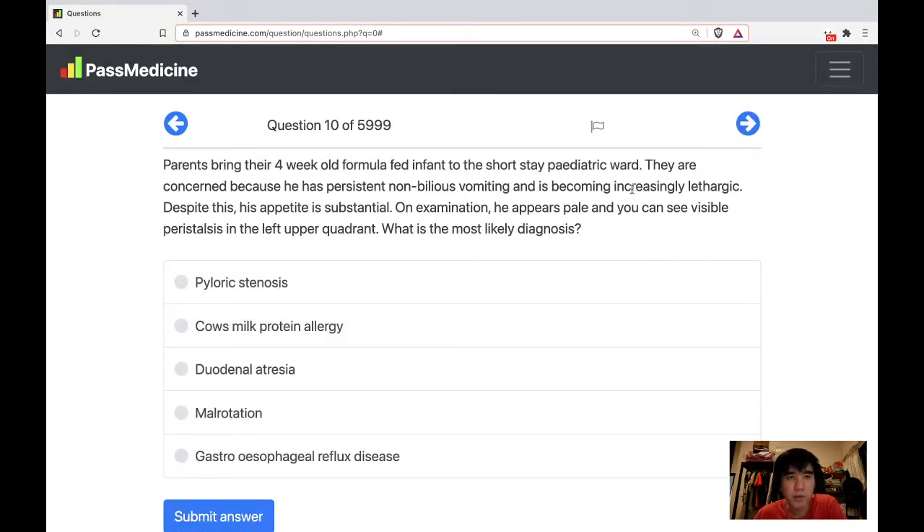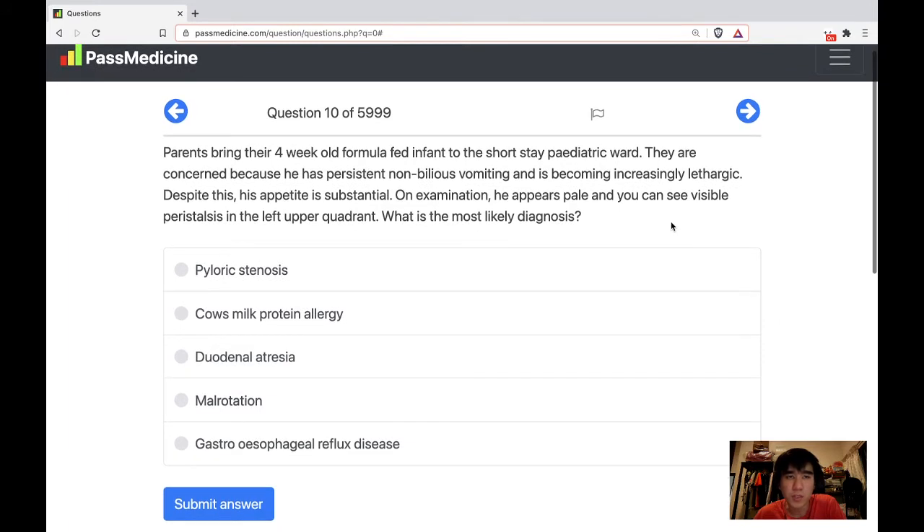Parents bring their four-week-old formula-fed infant to the short-stay pediatric ward. They are concerned because he has persistent non-bilious vomiting and is becoming increasingly lethargic. Despite this, his appetite is substantial. On examination, he appears pale and you can see visible peristalsis in the left upper quadrant. What is the most likely diagnosis?